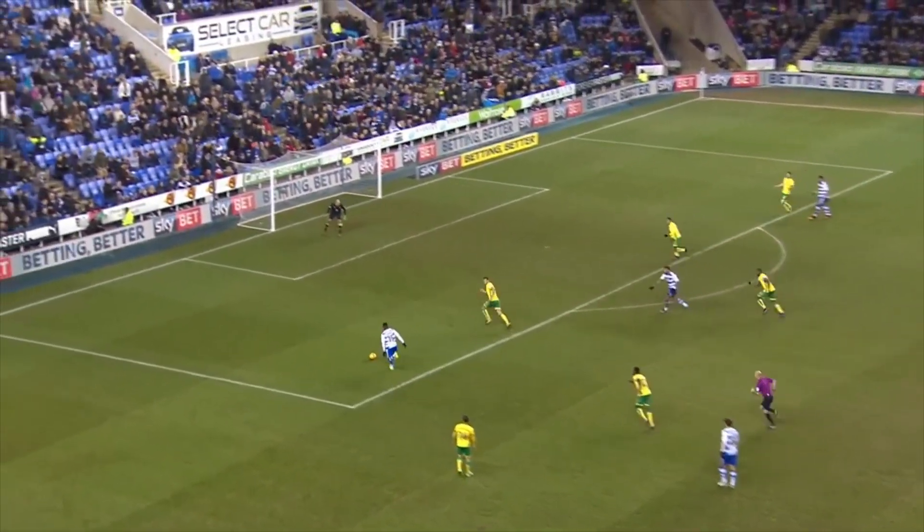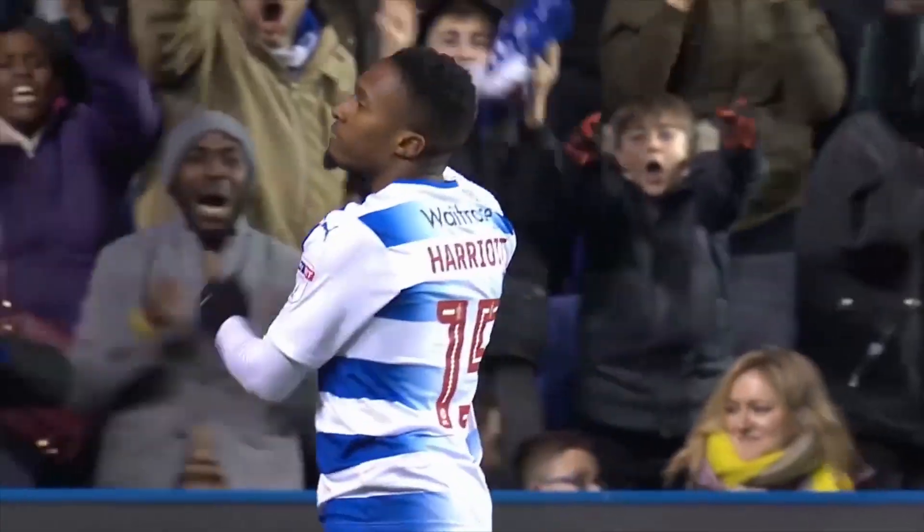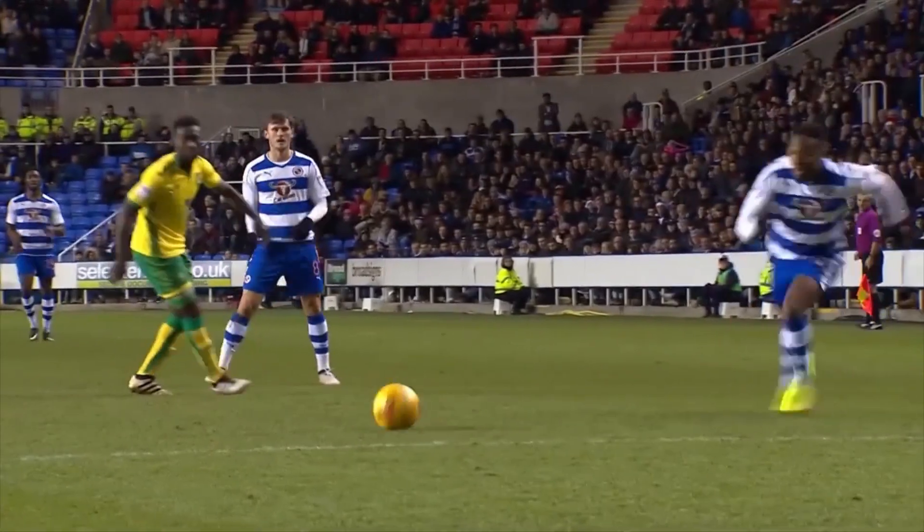What a return ball! Here's Reading's third — oh yes! Adam Harriot wins it for Reading on Boxing Day! Into the top corner it goes! 3-1 Reading! Bye-bye Norwich! Happy Christmas everybody — 3-1 Reading!